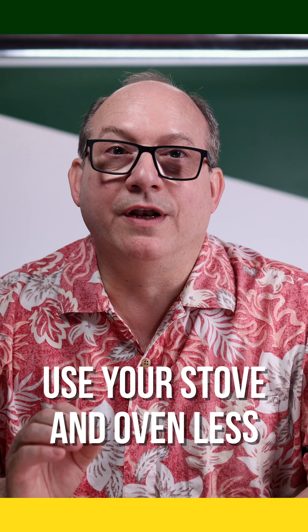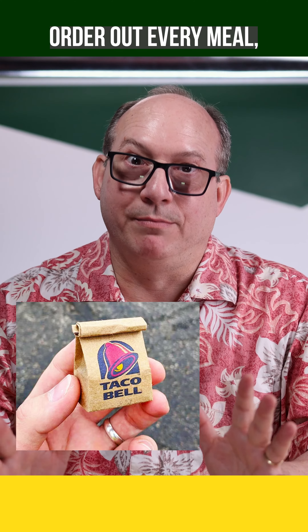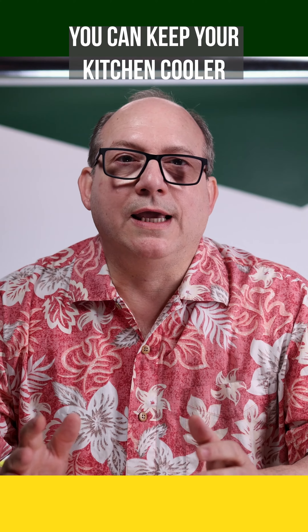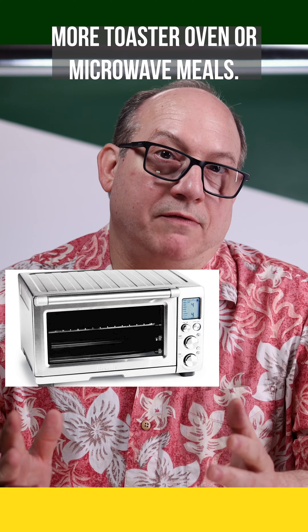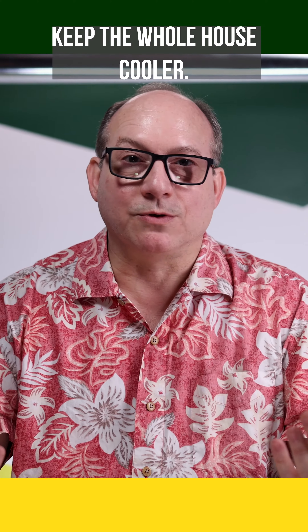Number six: use your stove and oven less. We're not trying to say order out every meal, but your stove and oven can heat up your kitchen a lot. You can keep your kitchen cooler by making a cold meal once or twice a day. You could even just do more toaster oven or microwave meals. By keeping your kitchen cooler, you'll be helping the AC keep the whole house cooler.